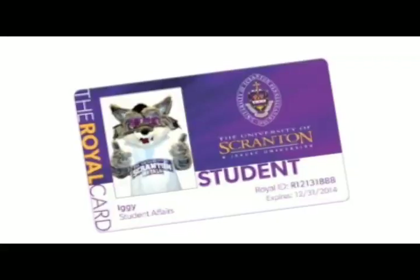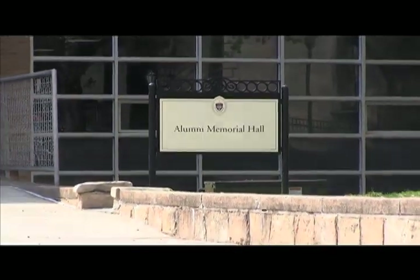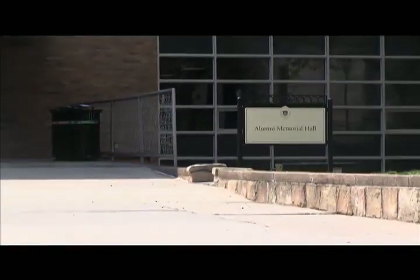Royal Card — our ID card and much more. The Royal Card is our multi-purpose photo ID card for all students, faculty, and staff at the University of Scranton. It provides easy access to university resources, packs a wealth of innovative technology, and is one powerful and convenient card. The Royal Card serves as your University of Scranton personal ID — carry it at all times. The Royal Card office is located in Alumni Memorial Hall.